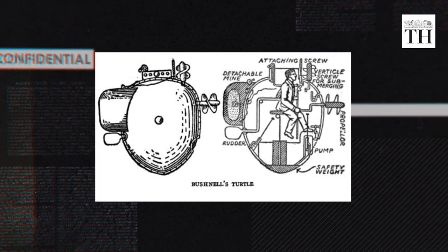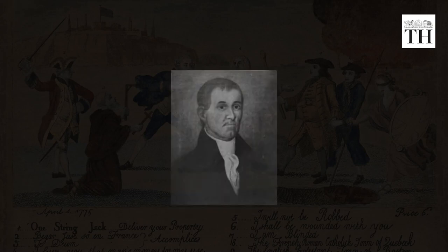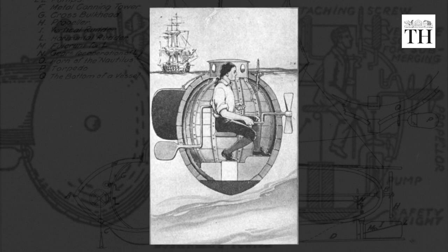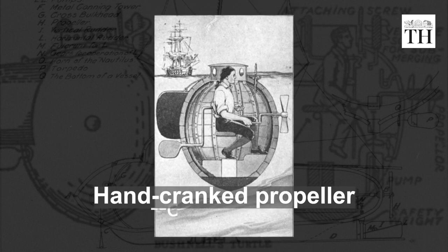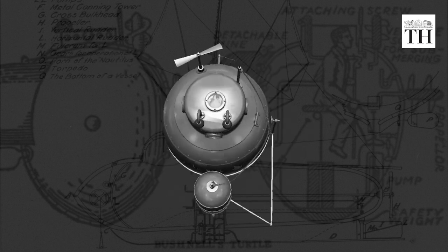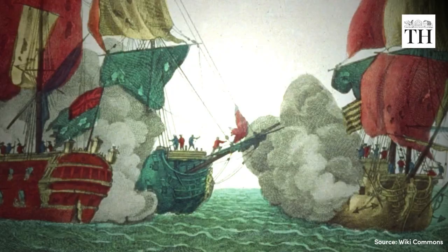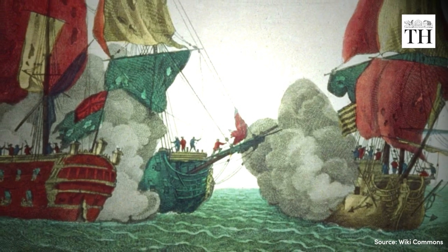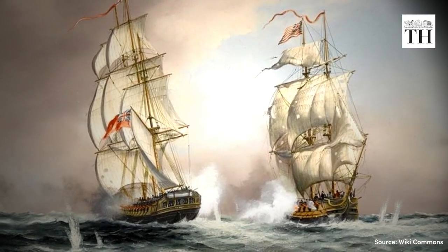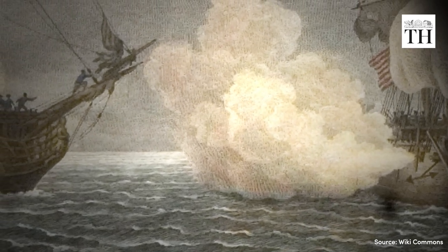The first submarine used in combat was the Turtle, invented by American David Bushnell during the American Revolution. The Turtle was a one-man wooden vessel shaped like an egg, with a hand-cranked propeller and a foot-operated rudder. It also had a bomb attached, meant to destroy enemy ships. The Turtle was deployed against a British warship in 1776, but failed to attach the bomb due to the ship's iron reinforcement. It was later sunk by the British, but proved that submarines could be used as weapons of war.